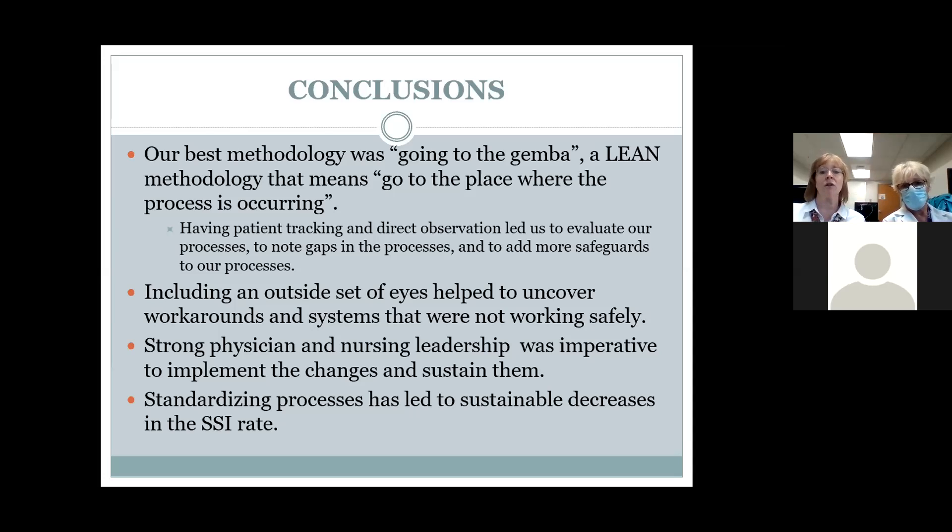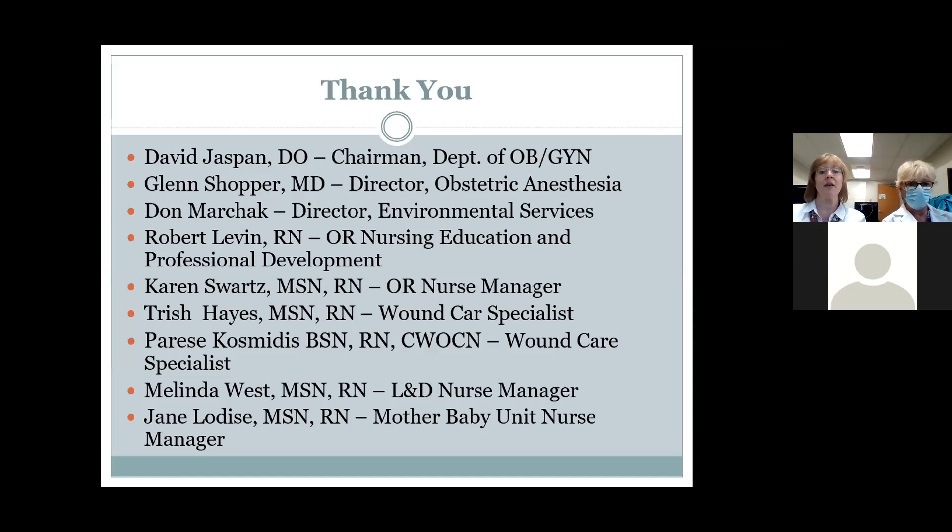A project of this immense scope does not happen without strong physician and nursing leadership. I can't say enough about the chair of OB who was really the driver behind this. We found that by standardizing our processes, it has led to a sustainable decrease in our surgical site infection rate. We'd like to thank Dr. Jasmine, our chair of OB, Glenn Schopper, our chair of OB anesthesia, and many others who were so helpful in this project. Thank you for allowing us to talk about our project.